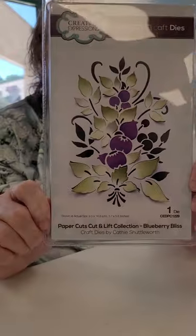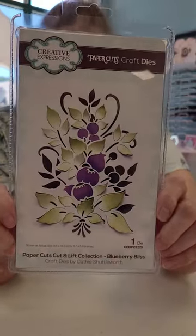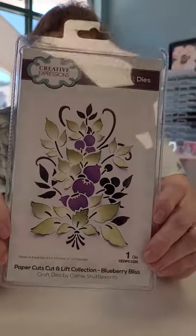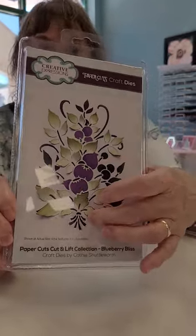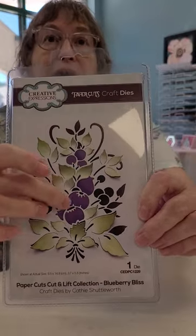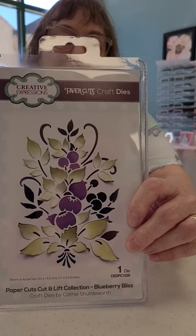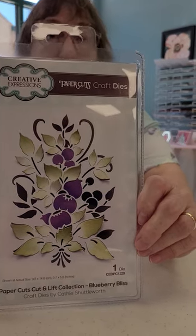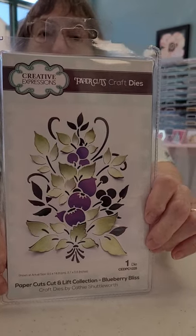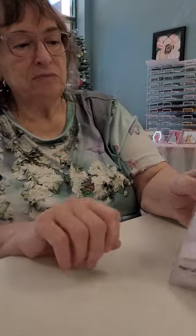Look at this one — Blueberry Bliss. I just think this is beautiful, and I told Sue I'm going to have to cut it twice for the blueberries, because you get one set of berries that set inside and then you've got another set to pop up on top. And you've got that open area too where you could put glitter or Mirri. We've got some brand new beautiful colors of specialty card.